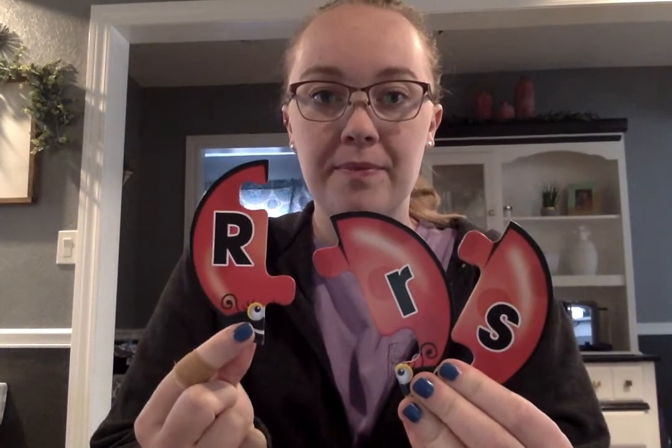What letter is this? It is a R. R says r. Which letter goes with the R? Can you point to it? Good! It's this one! So this is a capital R and this is a lowercase r. And R says r.